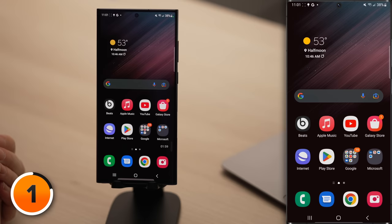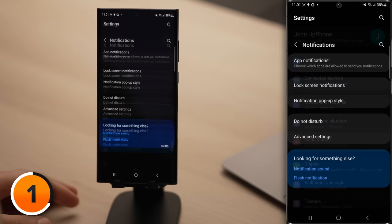Let's open up the Settings app. I'll swipe down from the top of the screen and then tap the Settings gear. Then scroll down and tap Notifications, tap App Notifications, and then sort by Most Frequent.